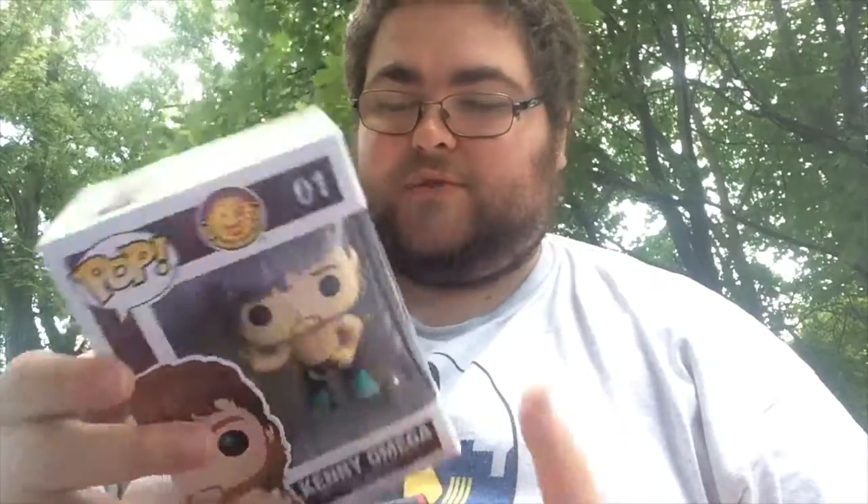I definitely think Kenny Omega is a great piece of my collection and definitely deserves to be in my top 10. I'm still trying to figure out where on the box it says when it was made. If you know where it says on the bottom of the box, let me know in the comments below. But yeah, Kenny Omega, great pop — that is my number 8.